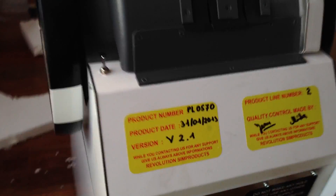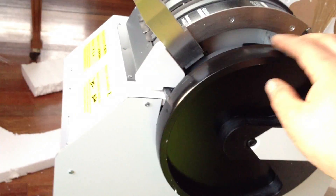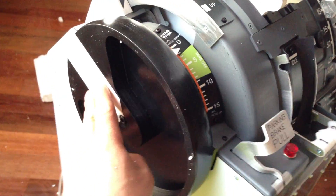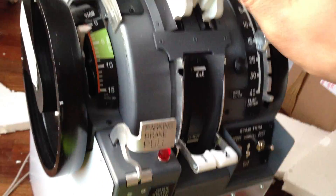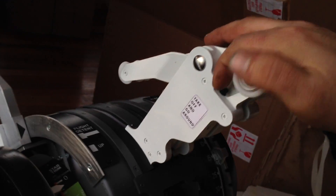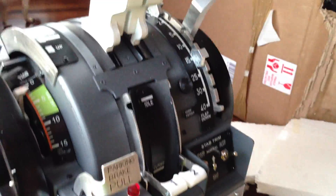Nice job. It only took... I ordered this back in April of last year — 11 months later the wrong throttle shows up. It's motorized, but still it's the wrong throttle, I think. Jesus.